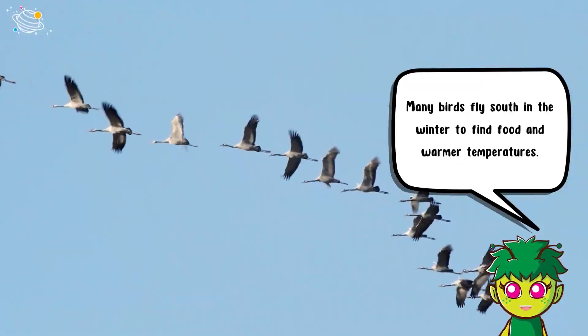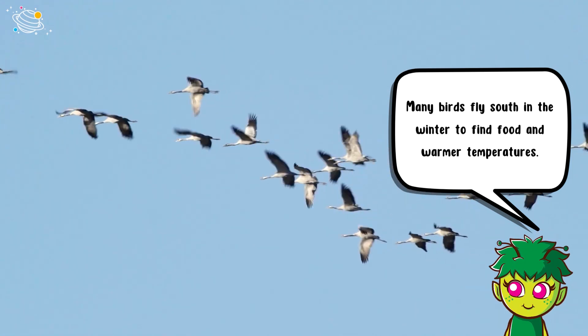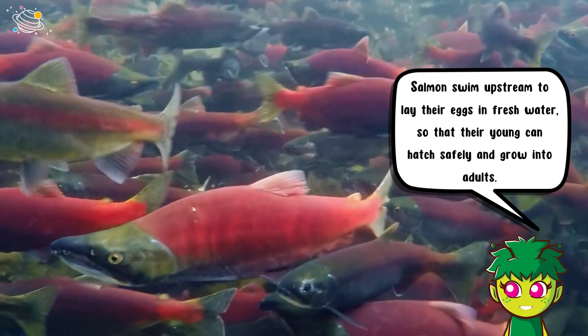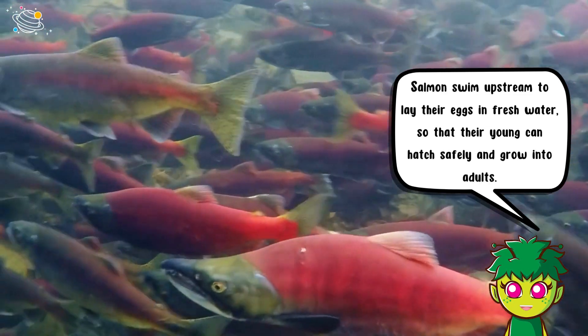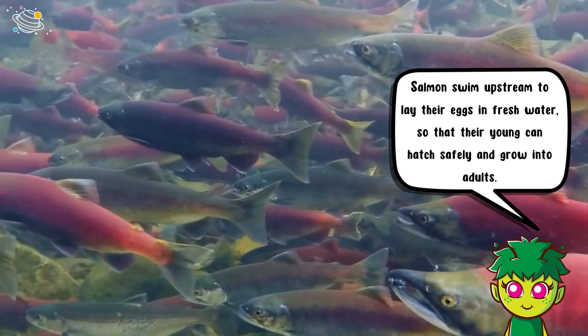Many birds fly south in the winter to find food and warmer temperatures. Salmon swim upstream to lay their eggs in fresh water so that their young can hatch safely and grow into adults.